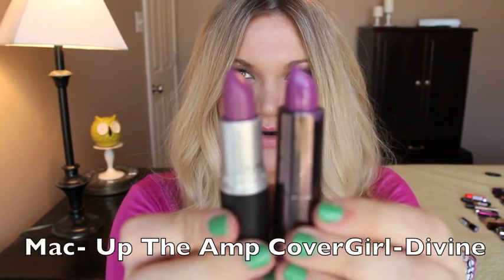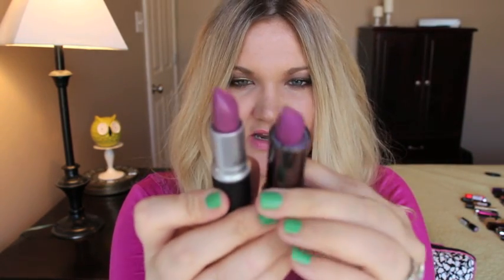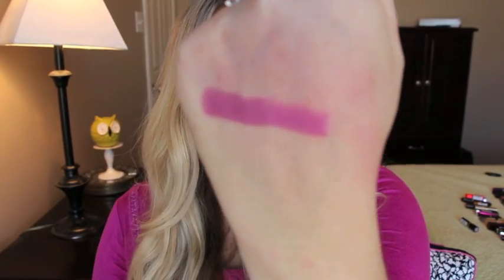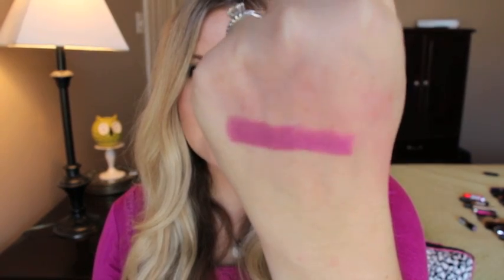Another CoverGirl dupe — this is Up the Amp from MAC, one of my favorite purple colors, and the dupe is Divine number 330 from CoverGirl. This one right here is MAC Up the Amp and this one right here is Divine from CoverGirl. Exact dupe.